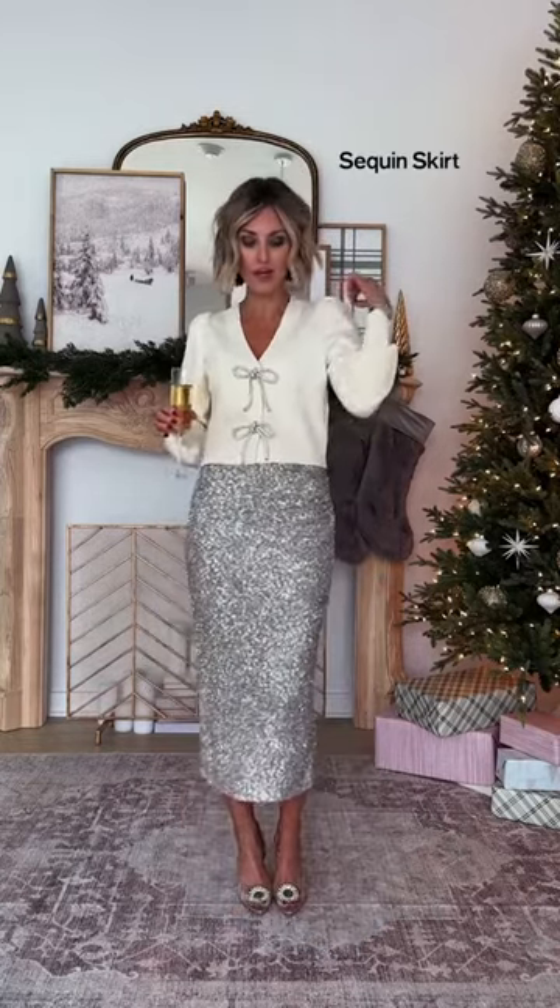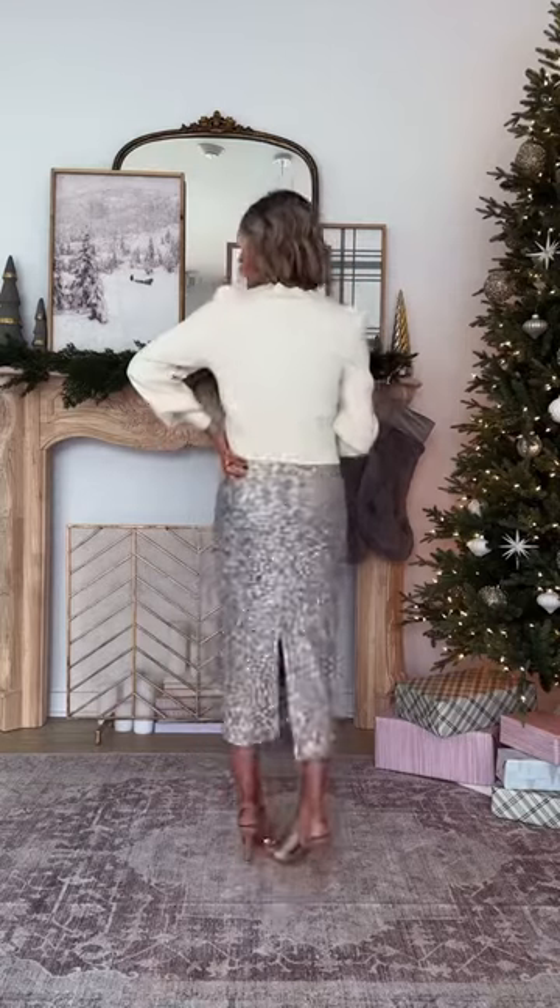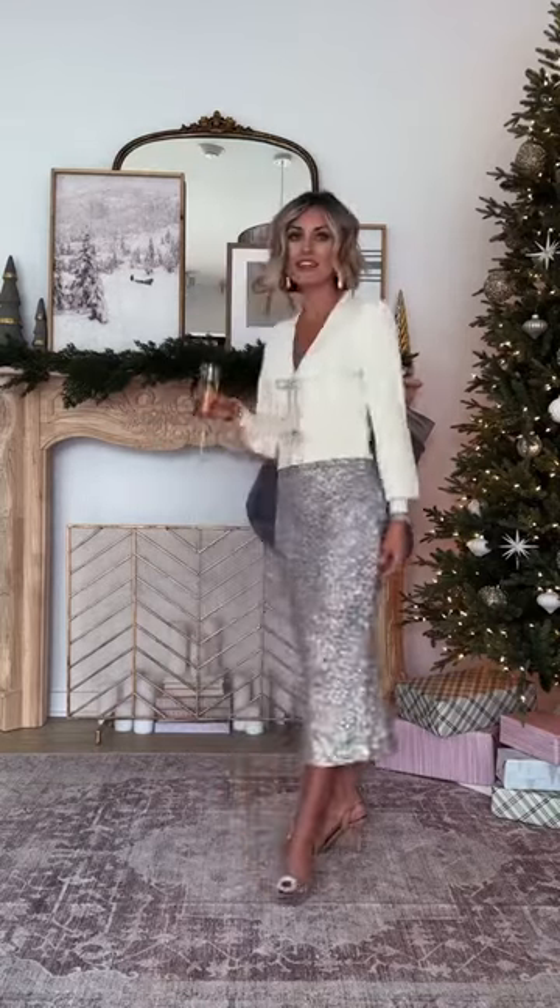How cute is this cardigan with the sequin? I'm gonna show you guys also the back of this so you can see that it does have a little bit of a slit. Fit on both is true to size.